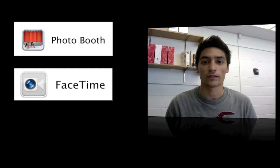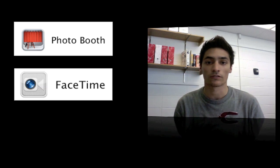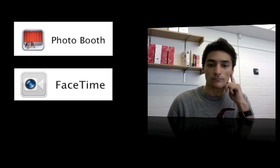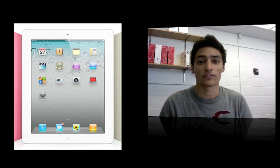It also brings FaceTime for the iPad, so you can do FaceTime to a Mac, an iPad, an iPhone, or an iPod Touch — stuff like that. You can use either the front-facing camera or the back-facing camera for FaceTime, which is really cool.